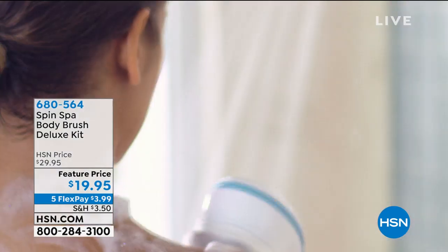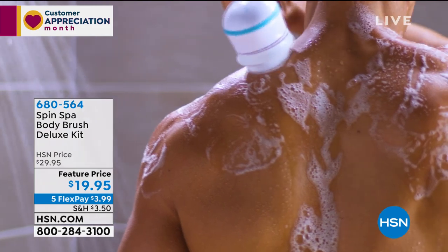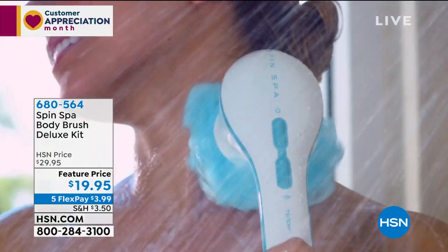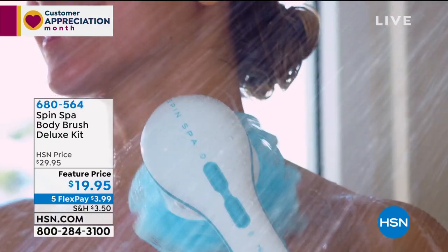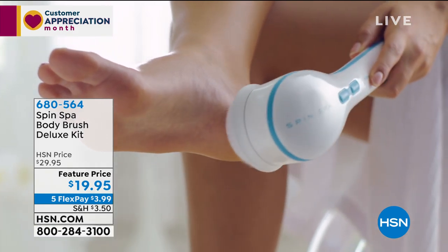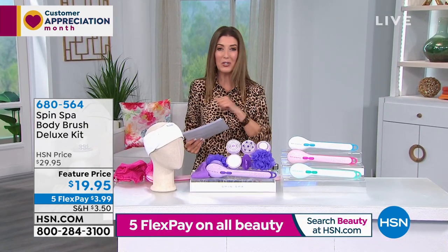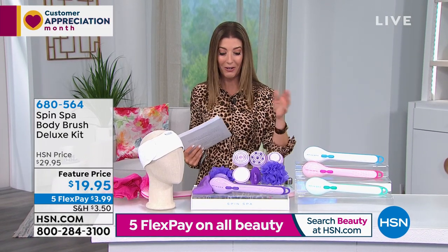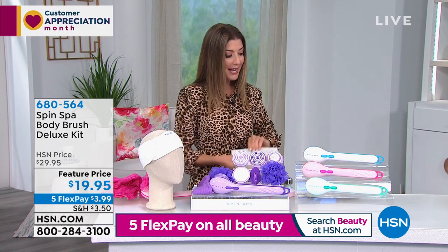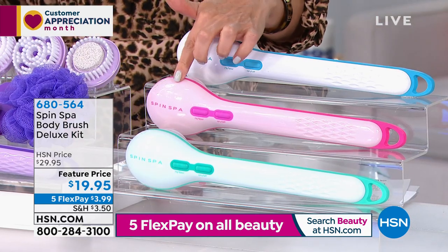Thank you for being part of our extended family here at HSN. Now — the ultimate spa day, the ultimate indulgence. The Spin Spa is here, and what a great option. We haven't had it in stock since October, so we're thrilled it's back. This is the all-in-one Spin Spa body brush deluxe kit — it cleanses, exfoliates, and provides incredible moisture. Use it with your favorite shower gel in the bathtub or shower. It comes with everything you see here.